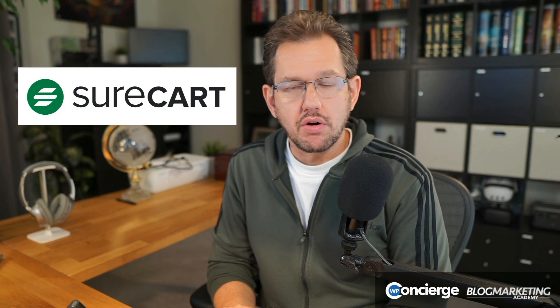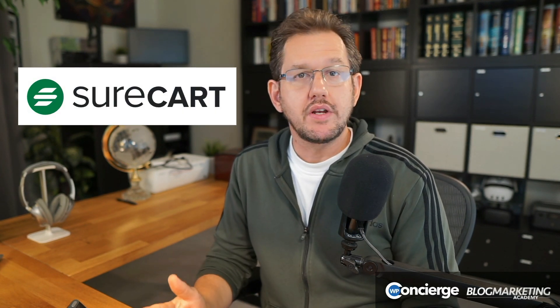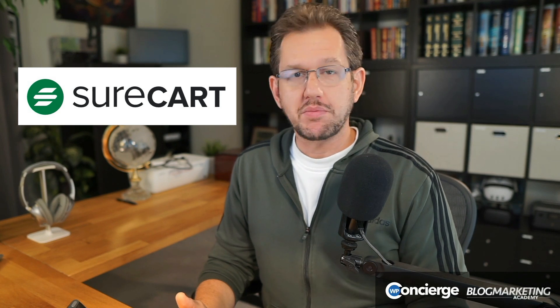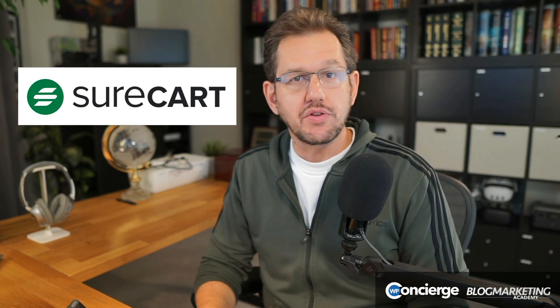Let's talk about SureCart. I want to be clear here — this is absolutely not a video where I'm saying something bad about SureCart. If you're expecting that, you found the wrong video. But the point that I want to make to you is very, very important. And like I said, it's either important to you or it's not important to you.